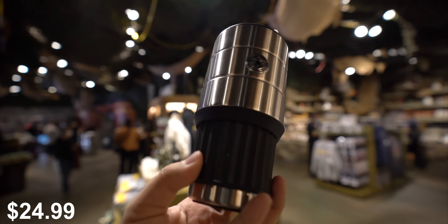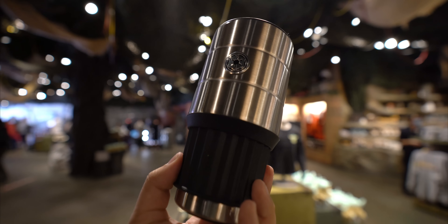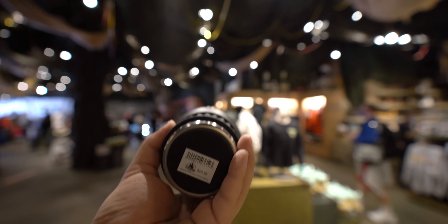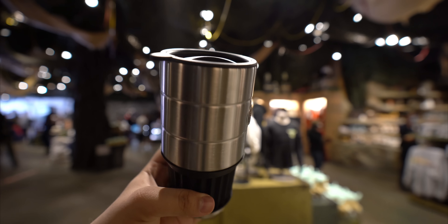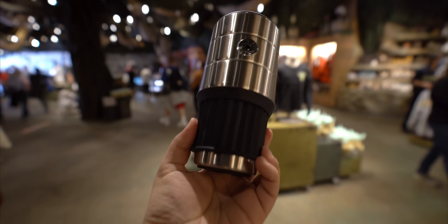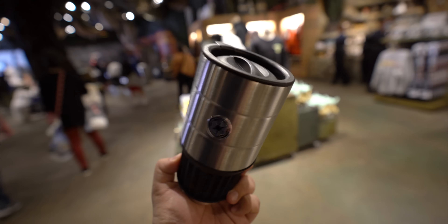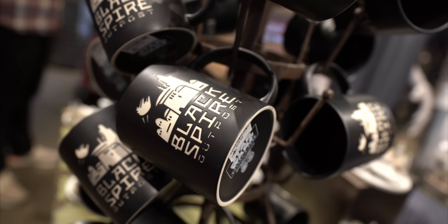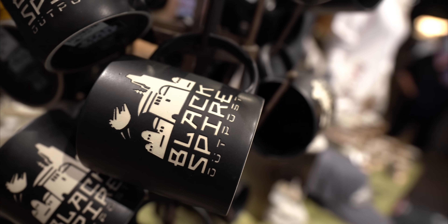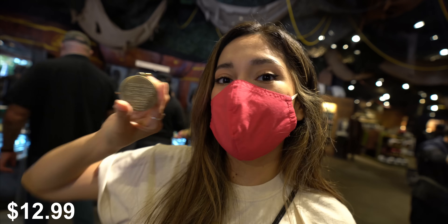This is probably my favorite thing here — it's a Galactic Empire mug and it's kind of like a thermoblask. Look at this. It's so retro looking. I'm definitely taking this home, guys. This is probably my favorite thing here. Rebel Alliance! May the force be with you.